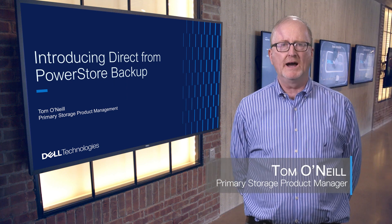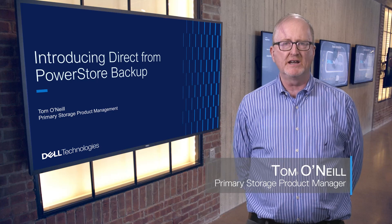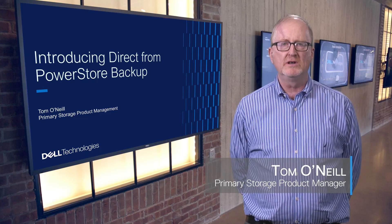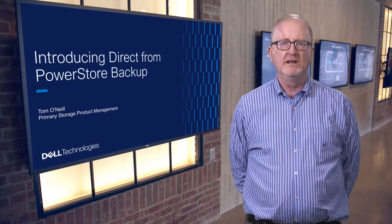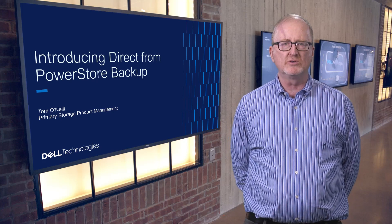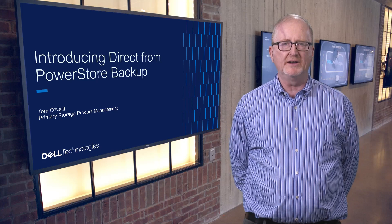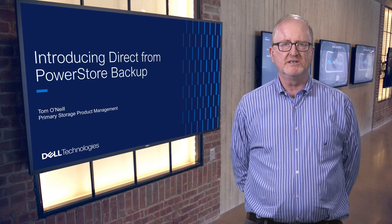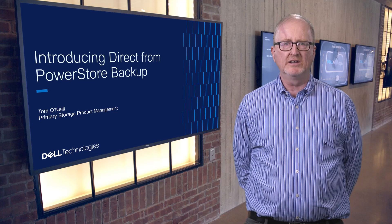Hi, my name is Tom O'Neill. I am part of the Dell primary storage product management team and I'm here to introduce an exciting joint effort between the PowerStore and the data protection teams here at Dell to provide backup and recovery that flows directly from PowerStore to a PowerProtect DD appliance running either on a customer site or in a cloud. This integration is being released as part of the PowerStore 3.5 release in Q2 of this year.